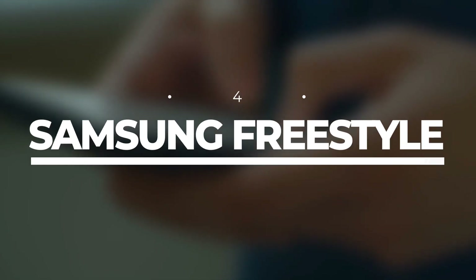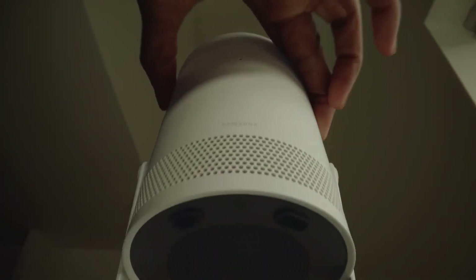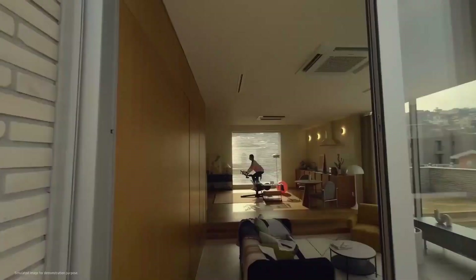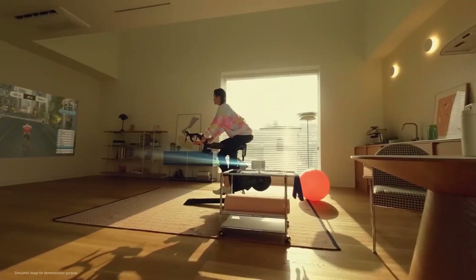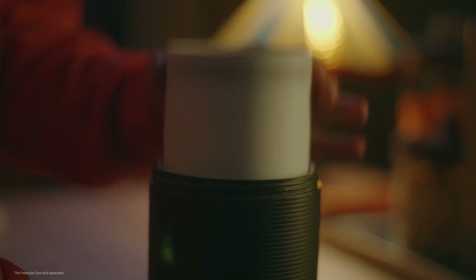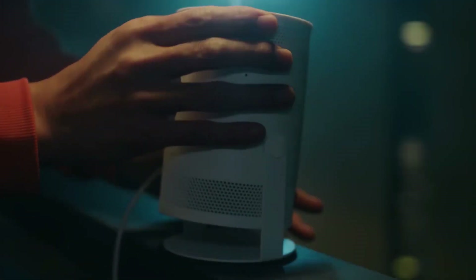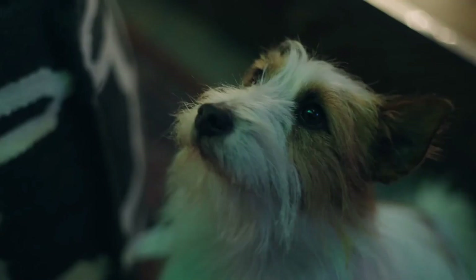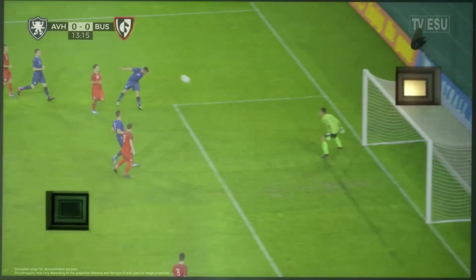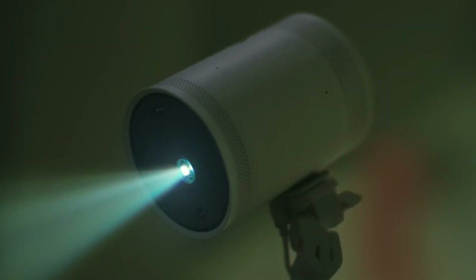Number 4: Samsung Freestyle. Get ready to transform any surface into a cinematic experience with the Samsung Freestyle. This portable projector is about to take your movie nights to a whole new level. Imagine being able to enjoy a whopping 100-inch screen wherever you go. The Samsung Freestyle is a compact and lightweight gadget you can easily take on your travels — whether camping, visiting a friend's house, or simply watching movies in bed.